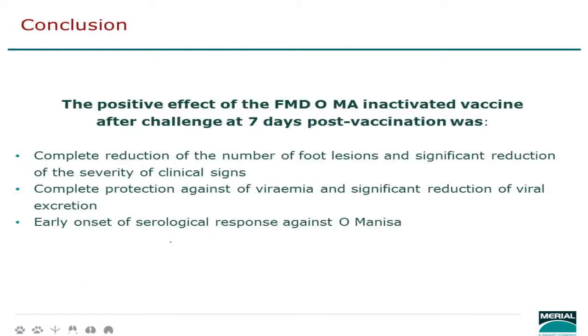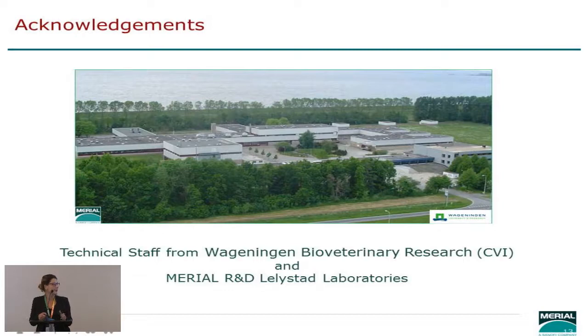In conclusion, this study showed a positive effect of vaccination after challenge seven days post vaccination: a complete reduction in foot lesion counts, a significant reduction in the severity of clinical signs, complete protection against viremia, a highly significant reduction in viral expression — which is of particular interest for field extrapolation — and an early onset of the serological response against O Manisa. I want to thank all the technical staff from the formerly CVI and from the R&D lab.